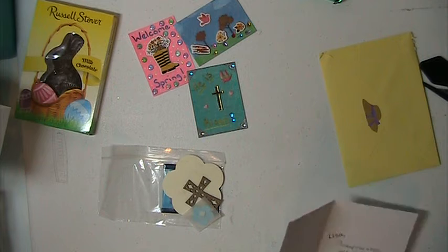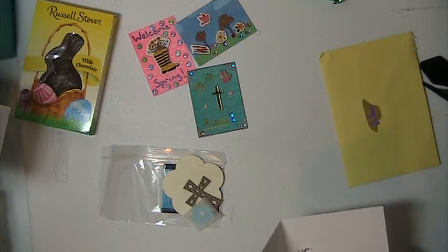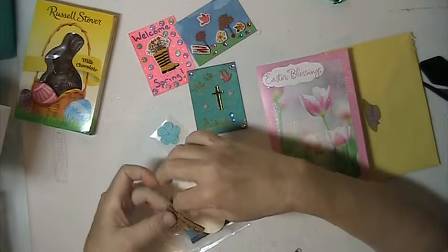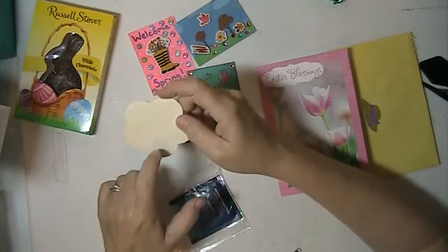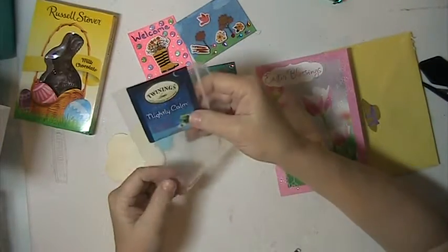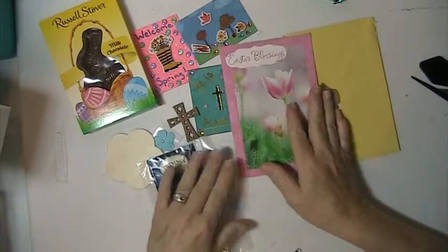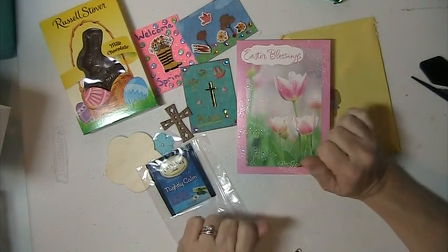And this is from Joe Ellen. She's included some little extra goodies — there's a little flower, that's really pretty, a wooden cross, this little wood veneer piece, and then she's gifted me some Twinglings herbal tea, nightly calm. Again, Joe Ellen, thank you so much for swapping with me — I love everything.